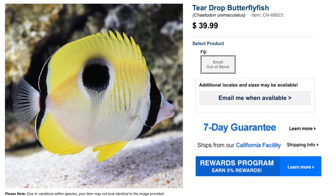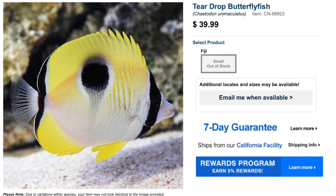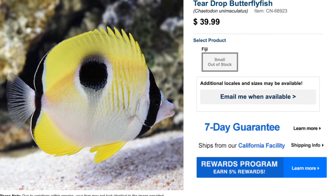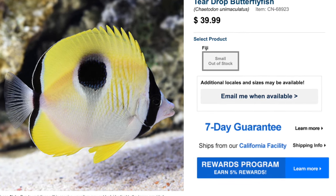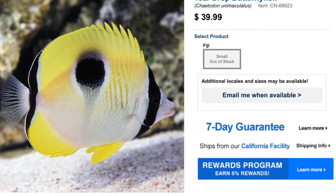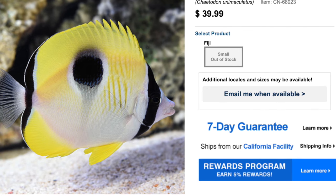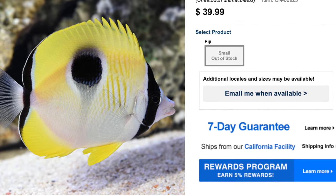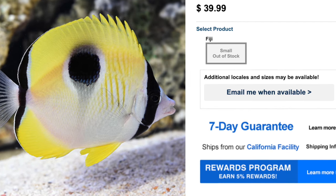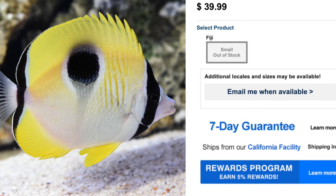Coming in at number nine on our top 10 butterfly fish for a fish only or FOWLR setup is the Teardrop Butterfly Fish. This butterfly fish is considered moderate care level, has a peaceful temperament, omnivore-based diet, is not considered reef safe, grows upwards of eight inches, and requires a minimum tank size of 125 gallons. Your typical price point for this fish is anywhere from $35 up to $45 depending on its size. It is not reef safe due mostly to the fact that it has been known to nip at corals and eat different invertebrates. If you find this fish beautiful and need to have it, maybe a FOWLR setup is the right choice for you.